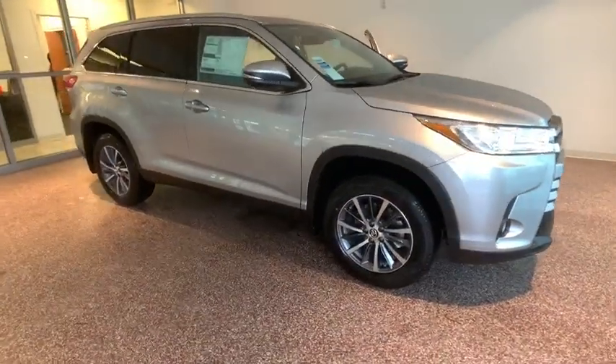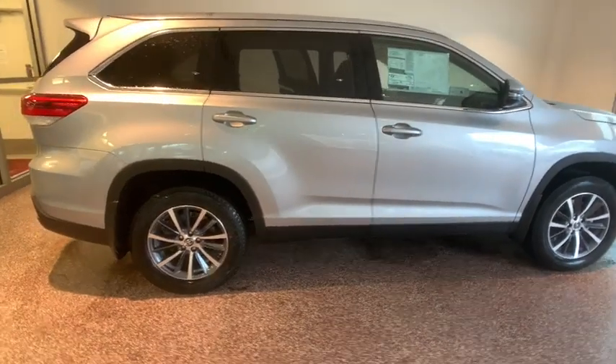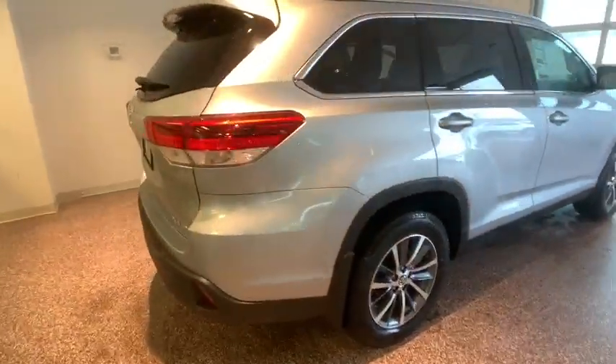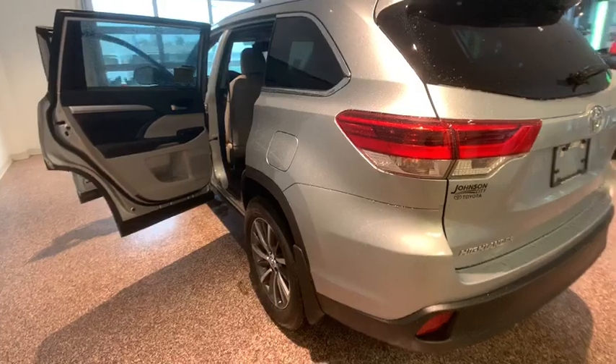Take a ride in the 2019 Toyota Highlander. The Highlander is the SUV that's thought of everything. The Highlander offers seating for up to seven and features Toyota's innovative center stow design. The second row bench seat folds away, leaving a pair of captain's chairs.